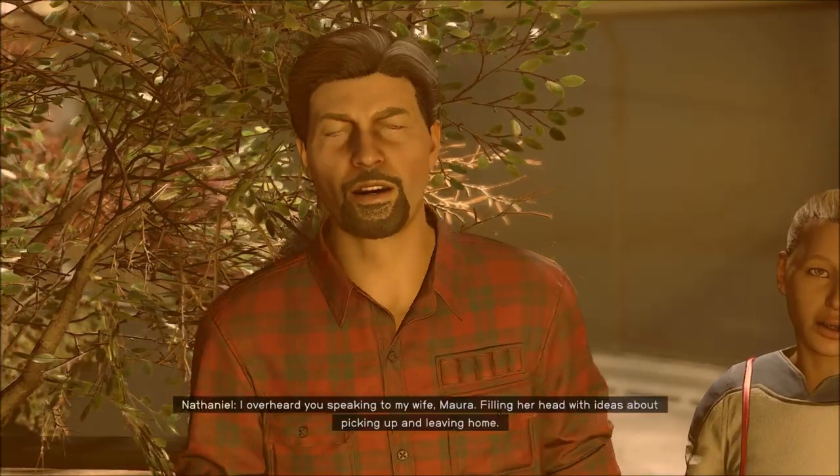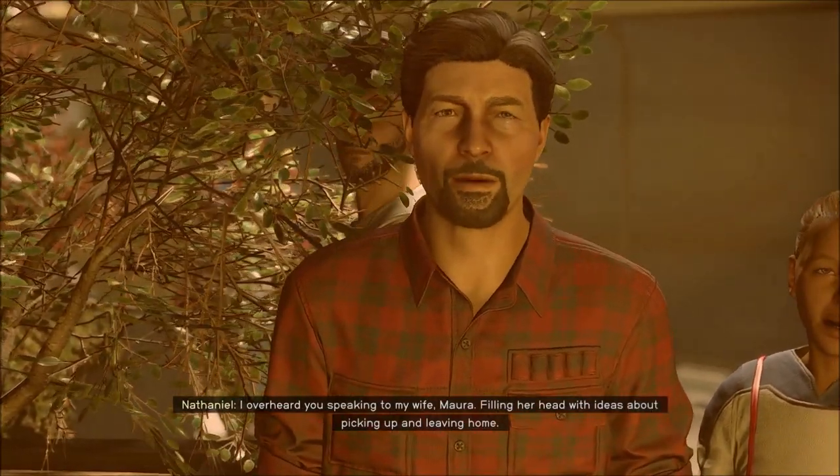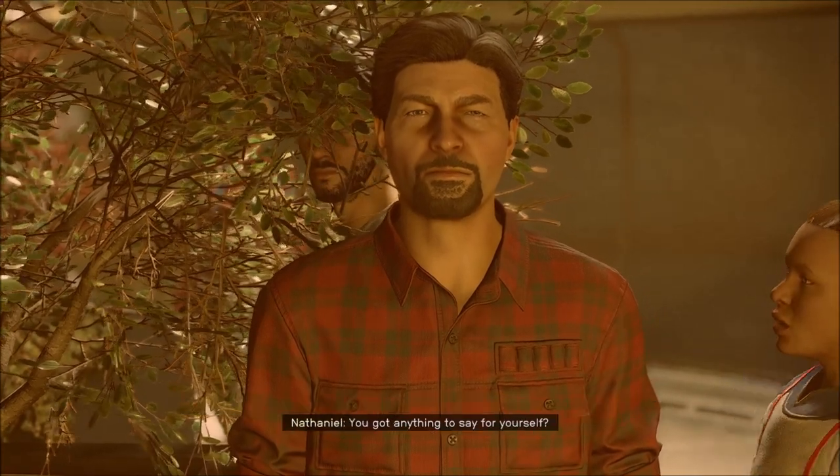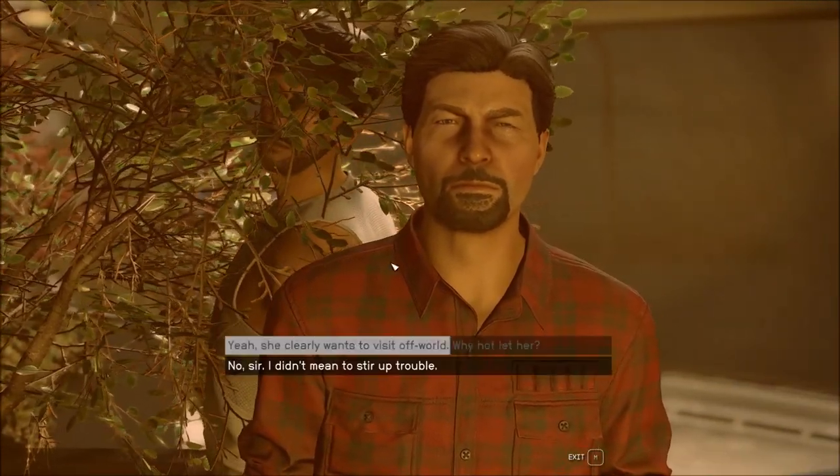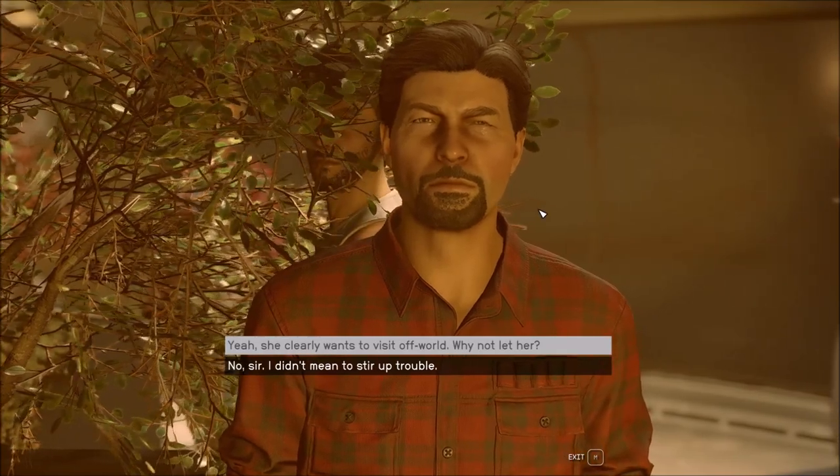Did you know — I overheard you speaking to my wife Mara, filling her head with ideas about picking up and leaving home. Again. You got anything to say for yourself? Yeah, we've had this conversation already. Goodbye. I wanted to talk to him about the letter to the school board.